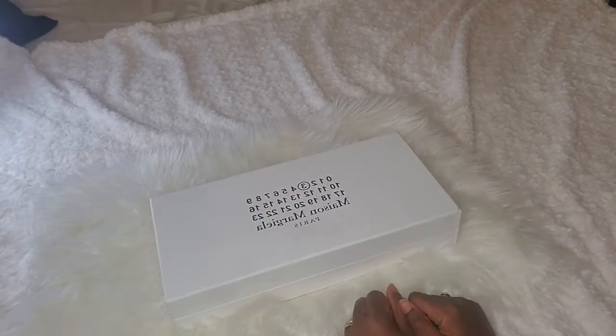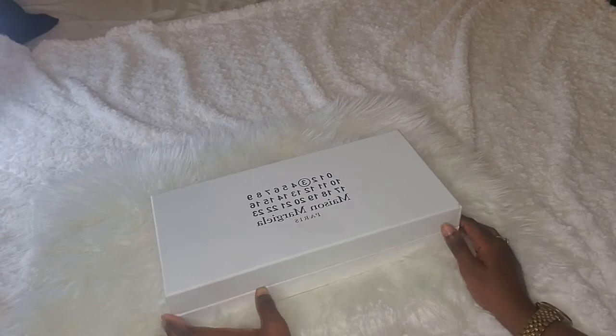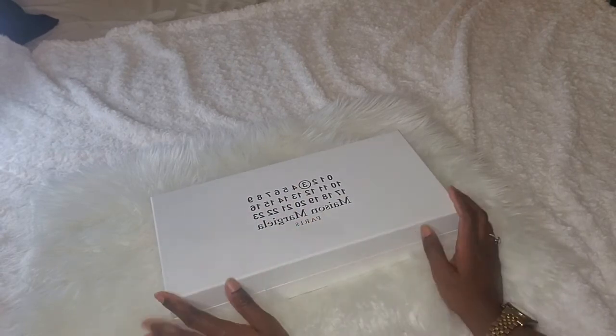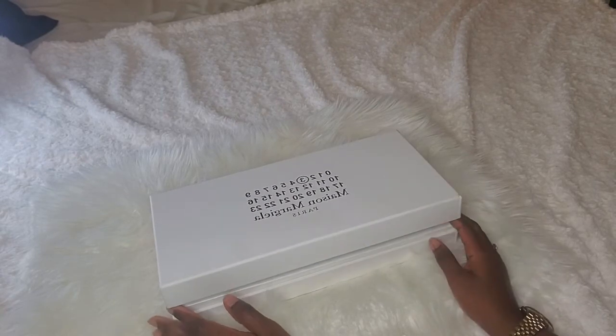Hello, my internet friends, and welcome to another video. Today we are going to review the house of Maison Margiela, their very popular niche brand. I got my hands on a couple of their fragrances — full size and samples — and I wanted to do a review.